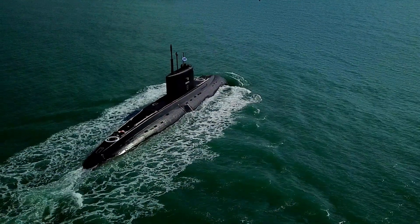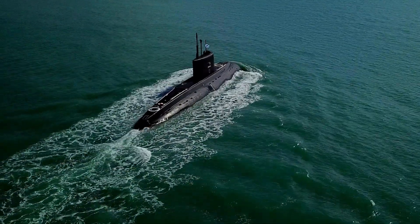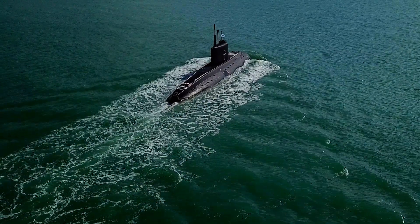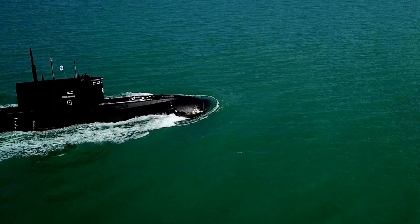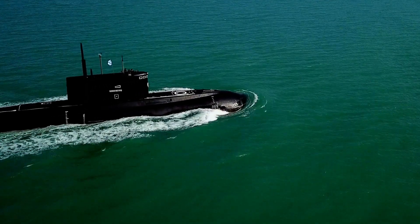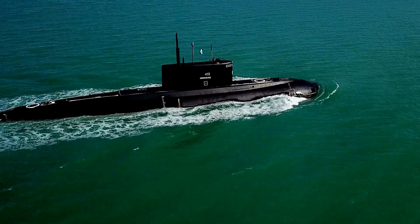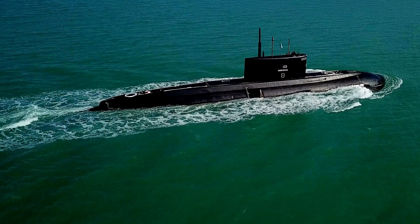The Virginia-class submarines are exclusively used by the United States Navy for their operations. However, it has been recently reported that Australia is expected to purchase up to five Virginia-class nuclear-powered submarines from the United States by 2030, at a cost of $3.2 billion each. This purchase is part of a landmark defense agreement between Washington, Canberra, and London.